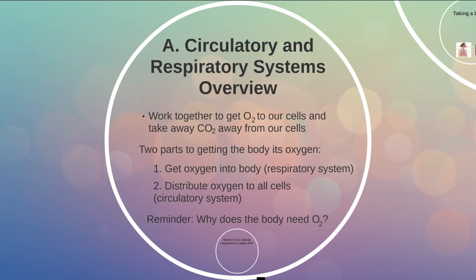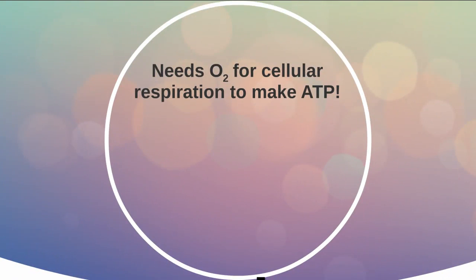So just a quick reminder: why does the body need oxygen? If we have already talked about cellular respiration, this should be an easy answer. We need oxygen for cellular respiration to make ATP.